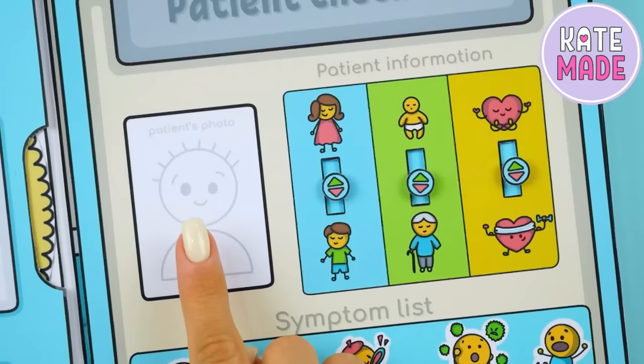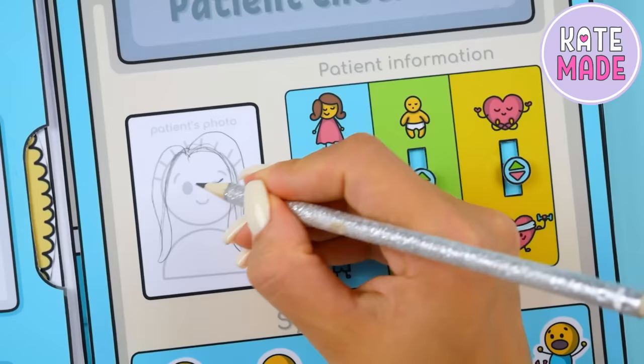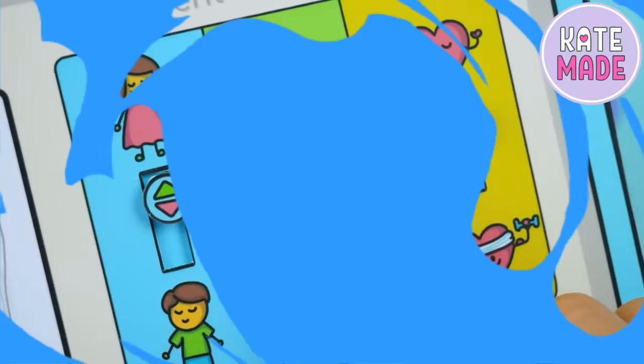Here you can draw a portrait of your patient. Of course my drawing turned out to be not very successful, but it's okay. I just really want to show you all the other details as soon as possible. Just look how stunningly everything is moving.